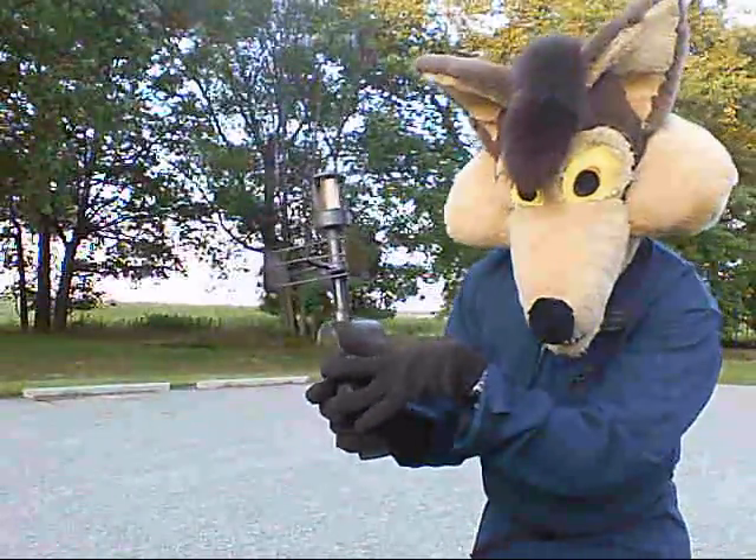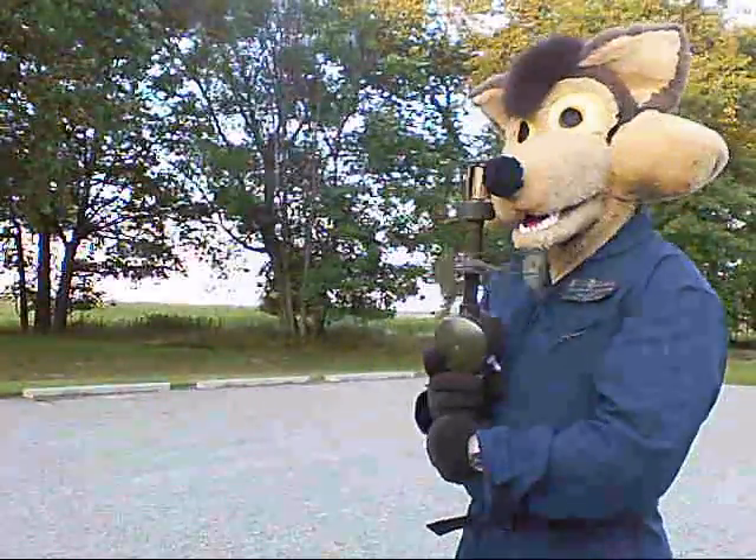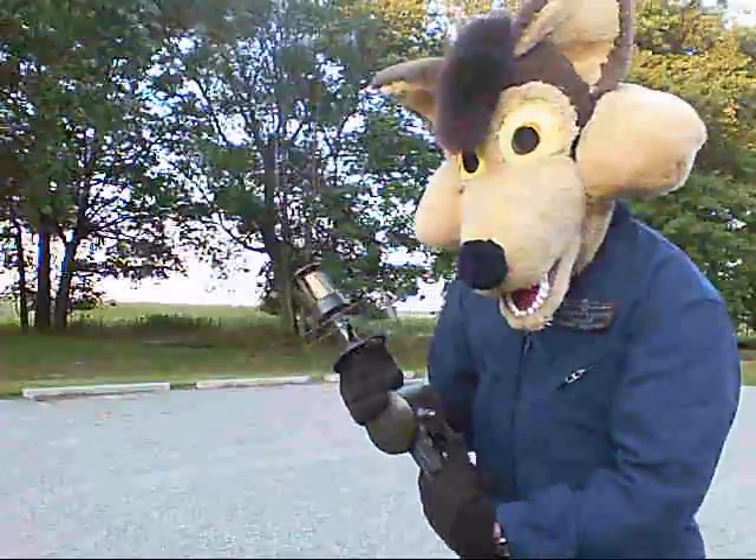This is a real prize. I'm not giving it up for nothing. Or anything.